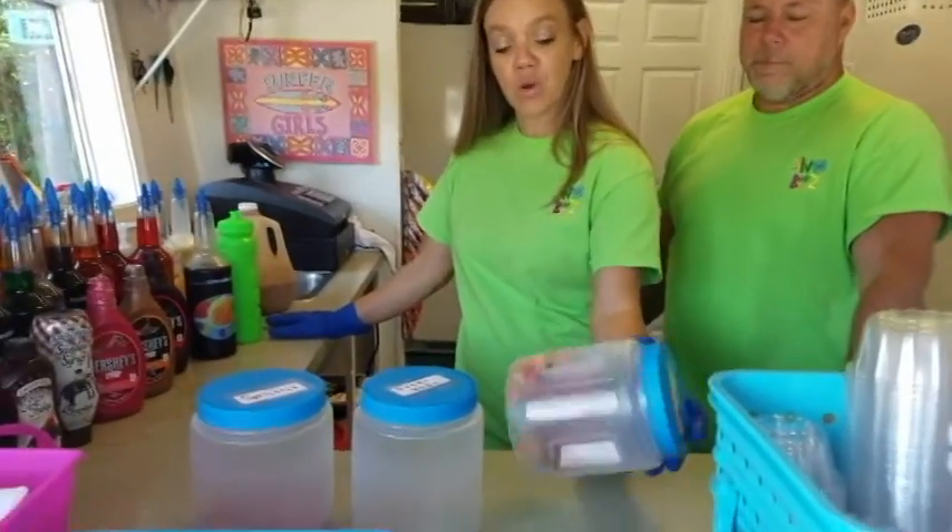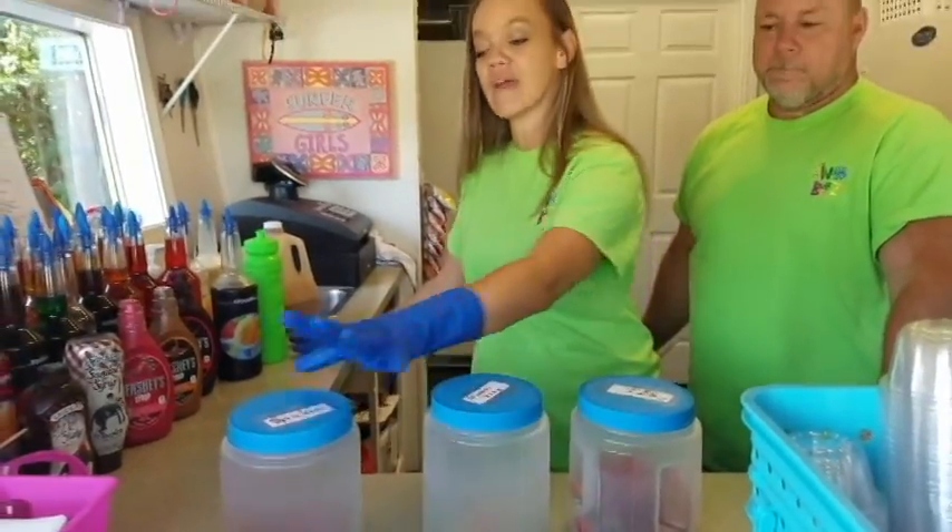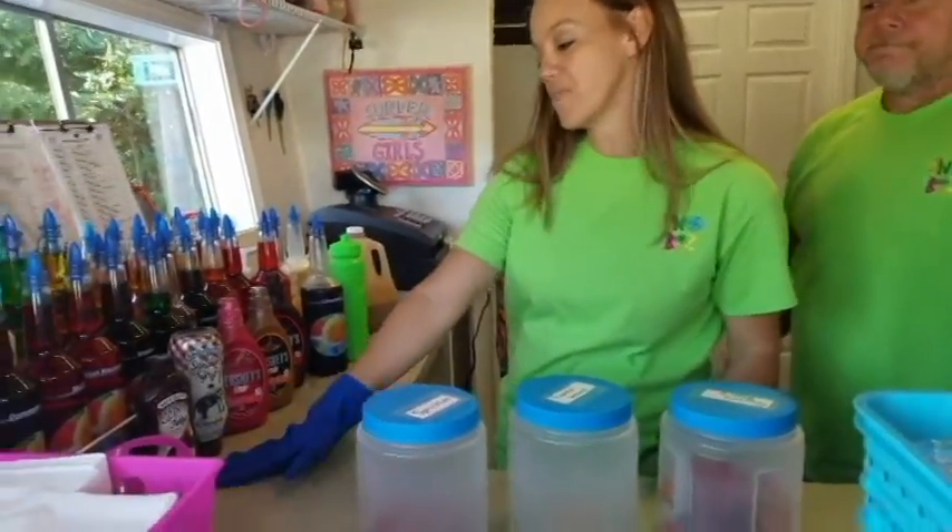We have our gummy worms that are amazing in shaved ice. We have gummy bears, we have sprinkles, and we have our hot fuzz topping in our selection.